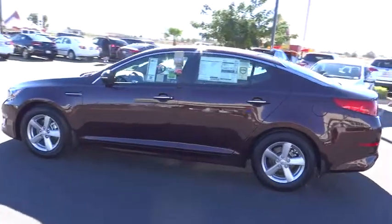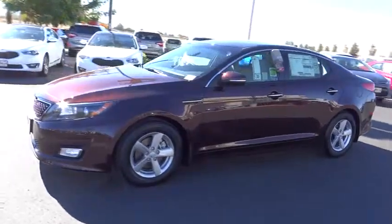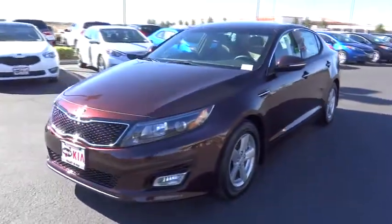Its smooth-flowing lines speak of grace and style and offer a strong hint of European luxury, and is priced below $25,000.